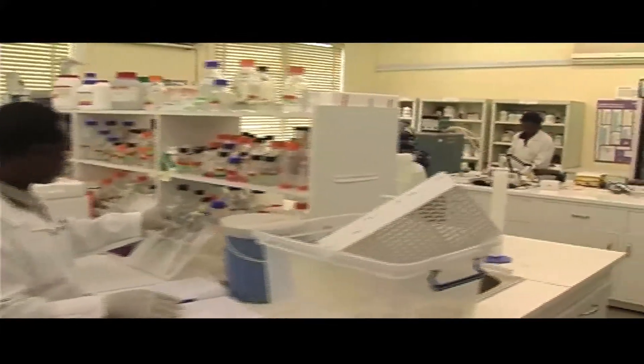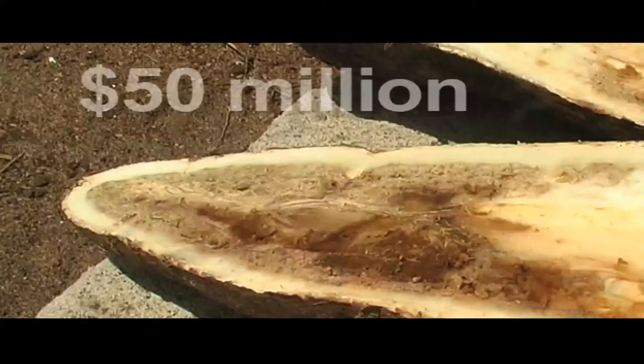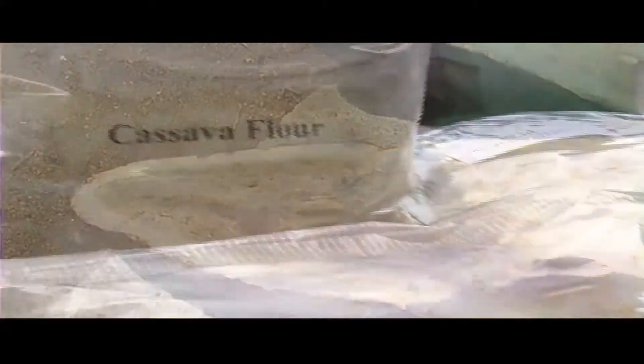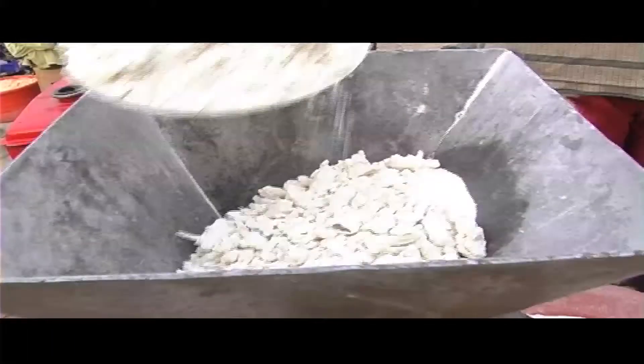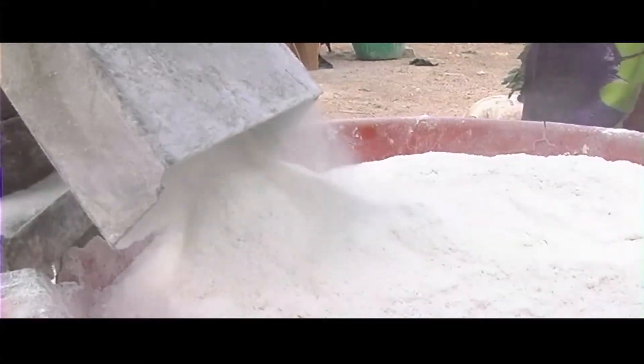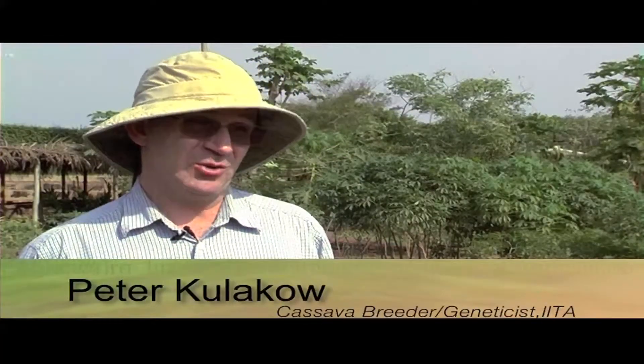In the coastal region of Tanzania alone, annual losses from brown streak have been estimated at $50 million. But cassava is much more than a staple crop. Cassava is, of course, one of the most important staple commodities in Africa, and with global climate change, it's likely to increase in importance.